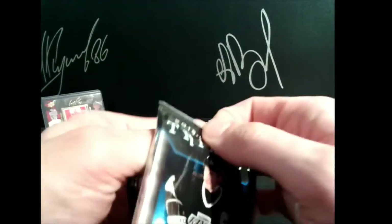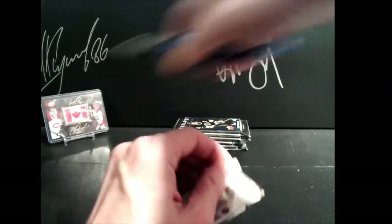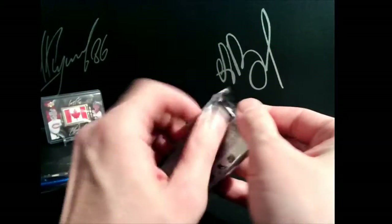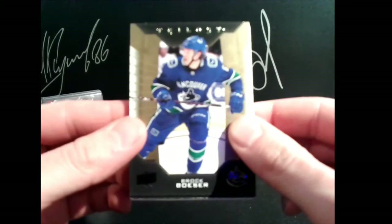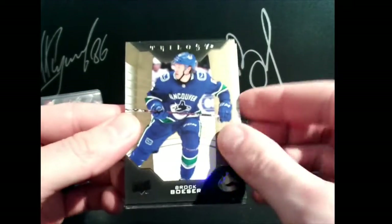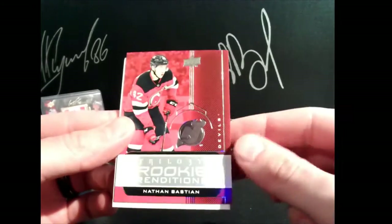All right guys, good luck. All base cards are worth five, all hits are worth the player's jersey number. Anybody four or less, you get five times the points. Let's do it — get focused here. There we go. First hit is going to the Devils.